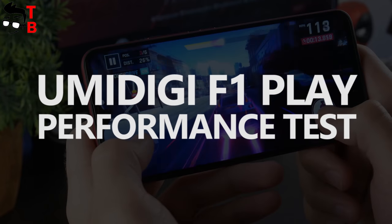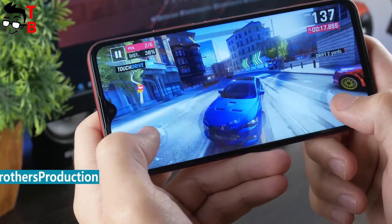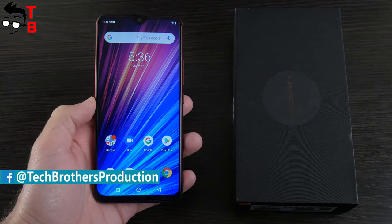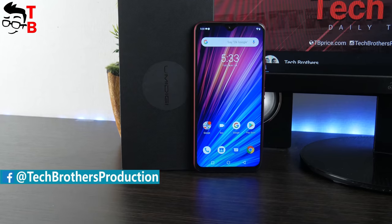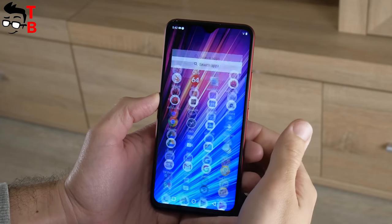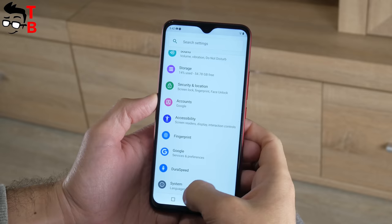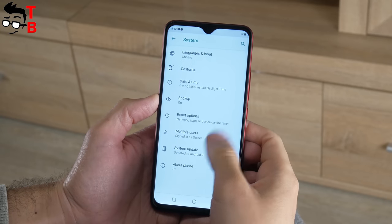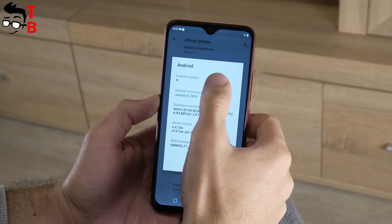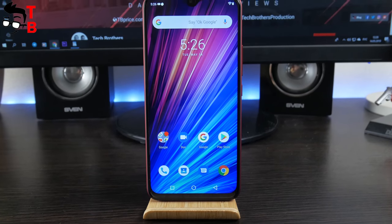Hey, what's up! Today we have the next video about UMIDIGI F1 Play, and this time we want to talk about performance. If you missed it, yesterday we published an unboxing video of UMIDIGI F1 Play. I will leave the link in the description. UMIDIGI F1 Play is powered by the same chipset as UMIDIGI F1 — we also made a review of that phone, links in description. The new phone has 6GB of RAM. Which smartphone has better performance? Let's find out.